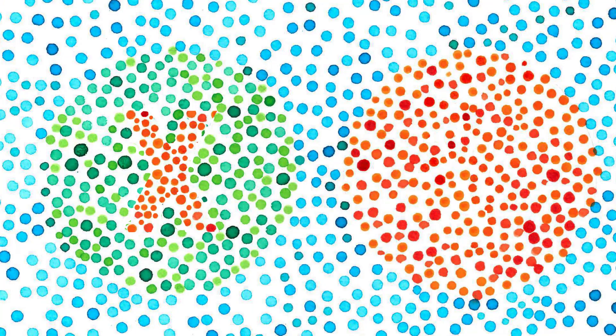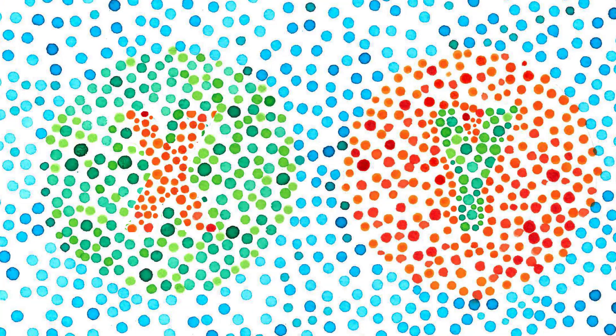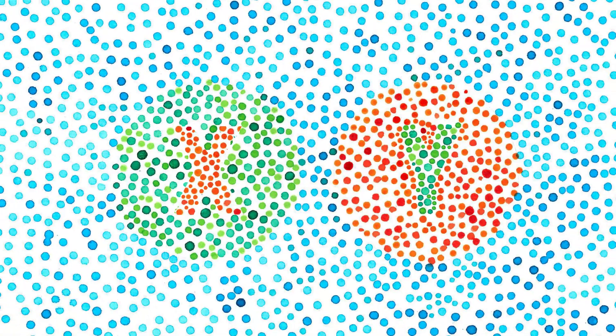We have X and Y chromosomes, and we have specific genes that are associated with those. For example, genes that control eye color — some of them are located on the X chromosome — thus the difference in colorblindness between men and women.